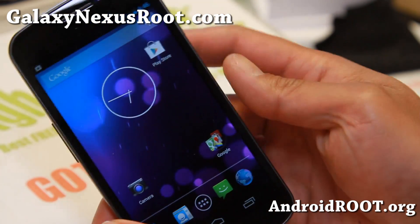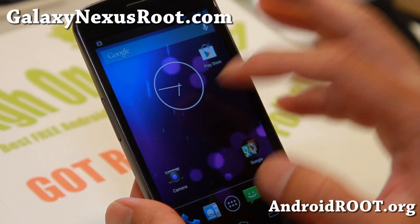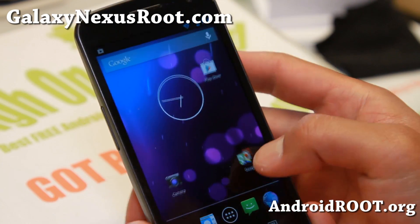If you have a Galaxy Nexus, you can get it. If you have the GSM version, you can get it perfectly stock. This is completely stock, and also you can get root.